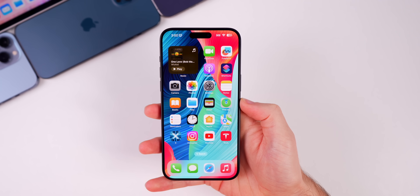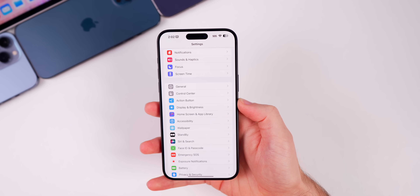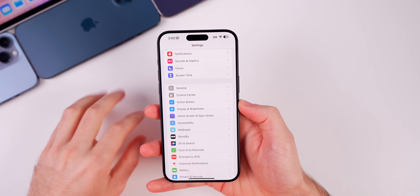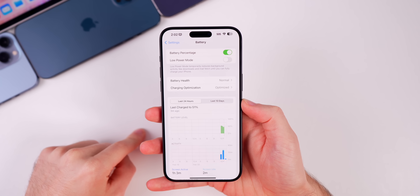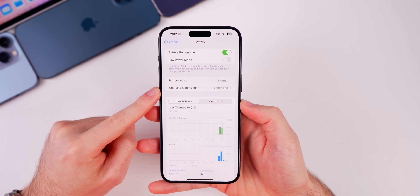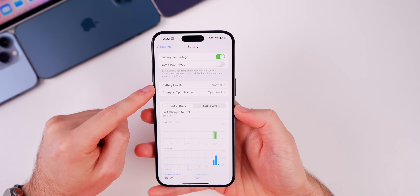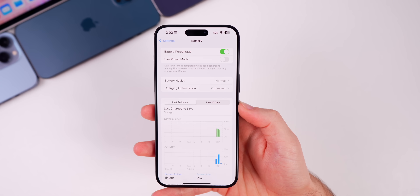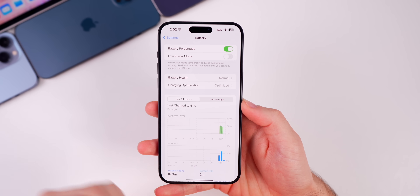The first thing that's new in iOS 17.4 beta 4 is something pretty major. Inside Settings, under Battery, you'll notice right away that there is a change when it comes to battery health and charging optimization — it no longer shows the battery health percentage. It just says 'Normal.' Before, you would get a percentage right when you went into the battery section.